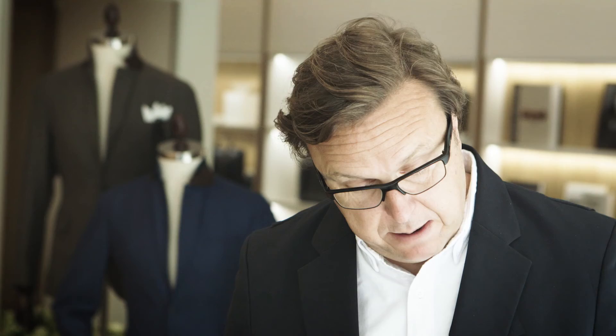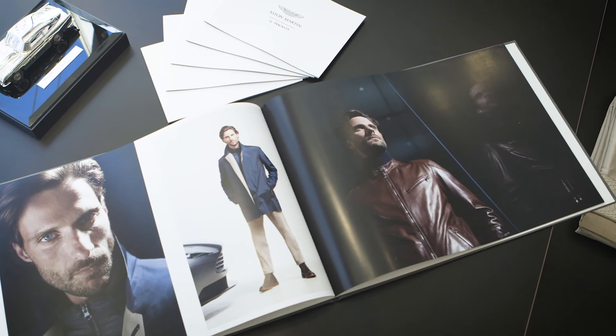The quality, the blacks, the skin tones — there is absolutely the quality of litho here, but it's digital. What you're looking at is really very much the future of print. It's extraordinary really.